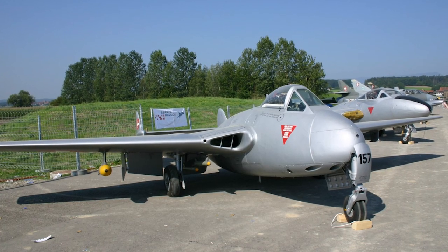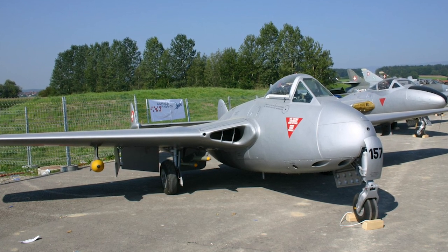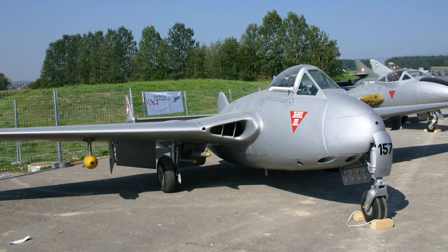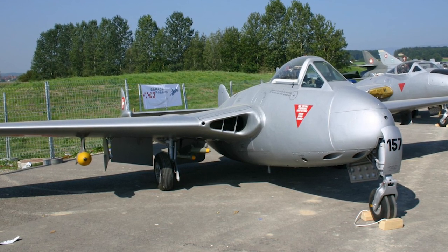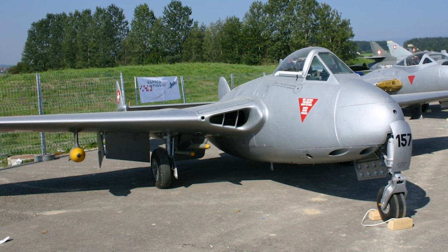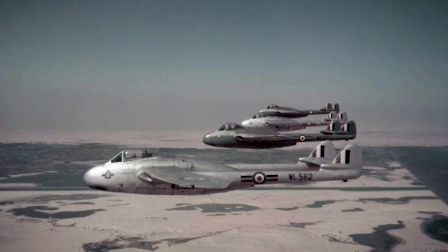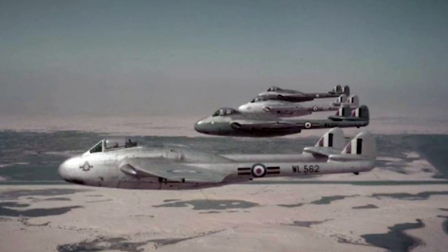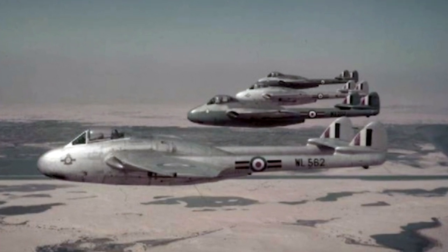Vampire Mark I entered RAF service in 1946 in the interceptor role. The RAF then proceeded to replace wartime fighters stationed in Germany. In 1948, Vampire FB-5 was introduced in Europe in the fighter-bomber role. The greatest number of FB-5s were stationed in Germany, but the version was also used in the Middle and Far East, as well as in reserve squadrons in the UK. Some RAF Vampires saw combat in the Malayan emergency during the late 1940s and early 1950s.